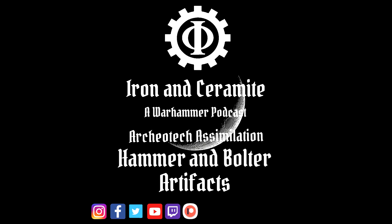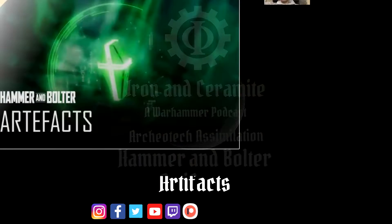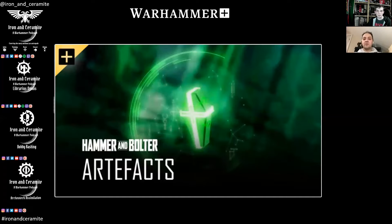Welcome to Archaeotech Assimilation, where we discover and investigate the technology of the Imperium and the tools of chaos. Hello everyone and welcome to this episode of Archaeotech Assimilation. My name is John and today I'm joined by Glenn.